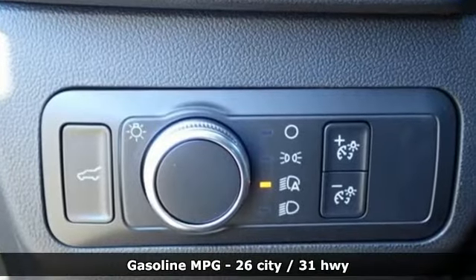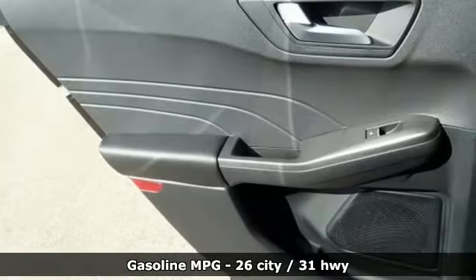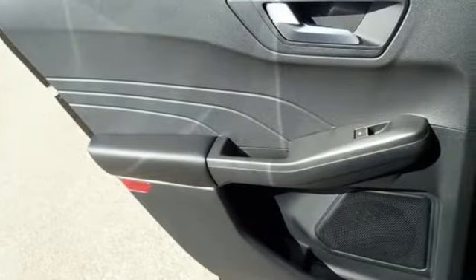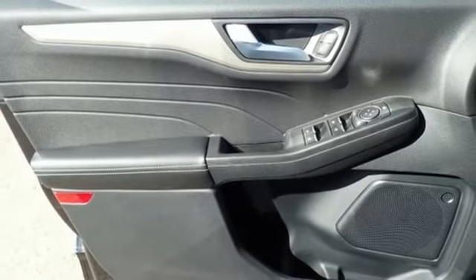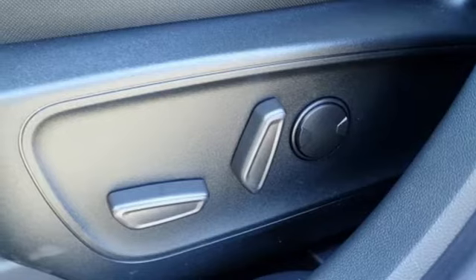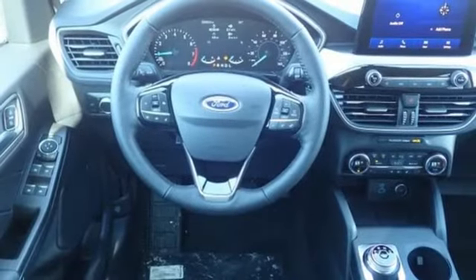It boasts an impressive list of features like these: automatic transmission, dual zone climate control, streaming audio, heated steering wheel, Wi-Fi hotspot, external memory control, active grill shutters, doors and push button start proximity key, and intercooled turbo I-3 engine.